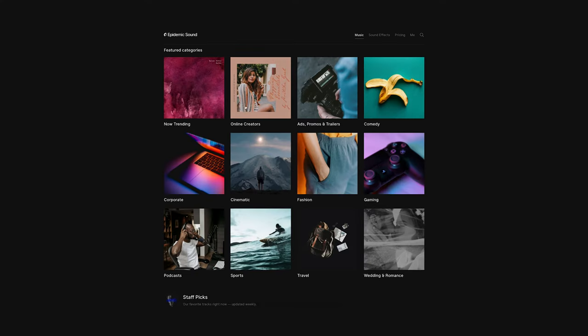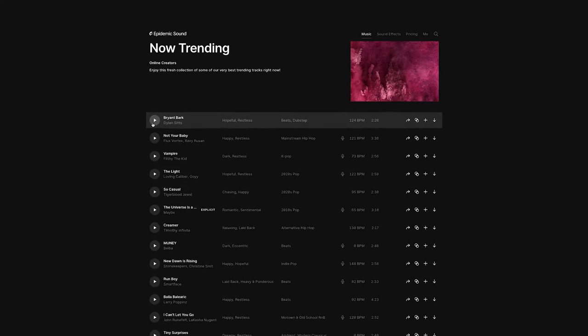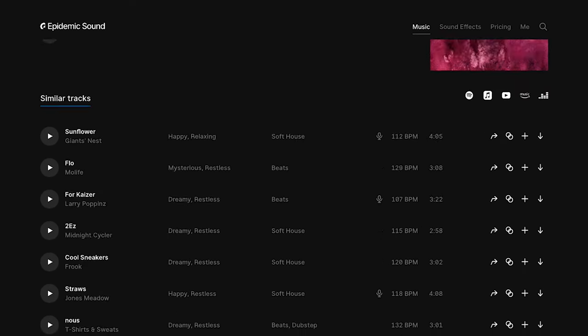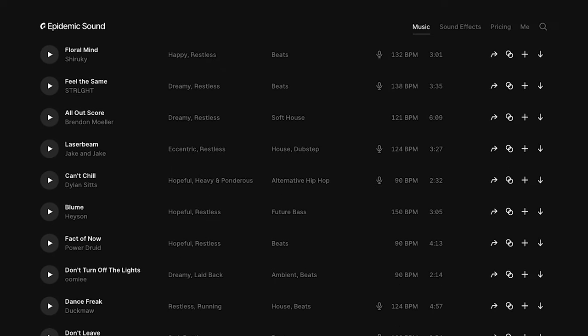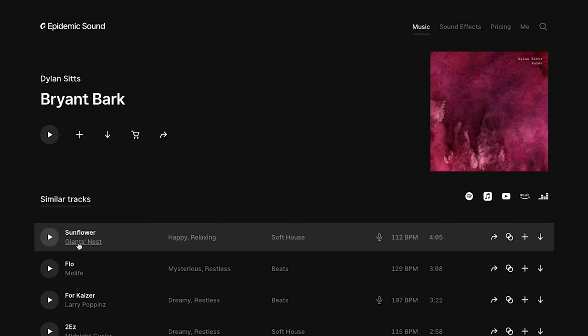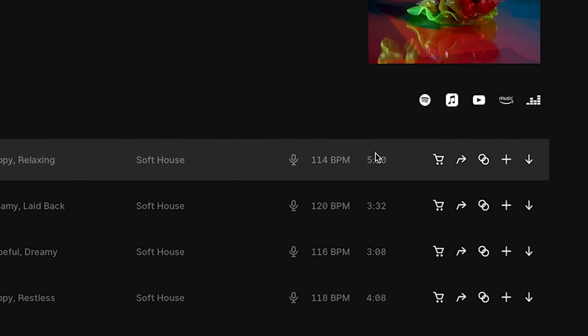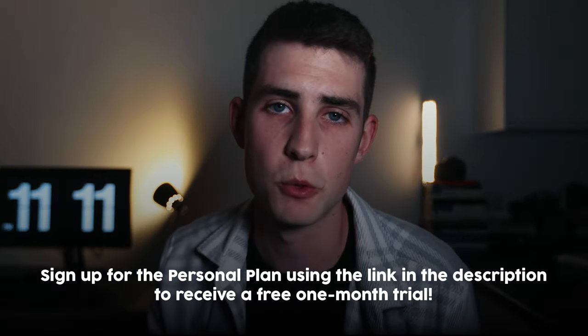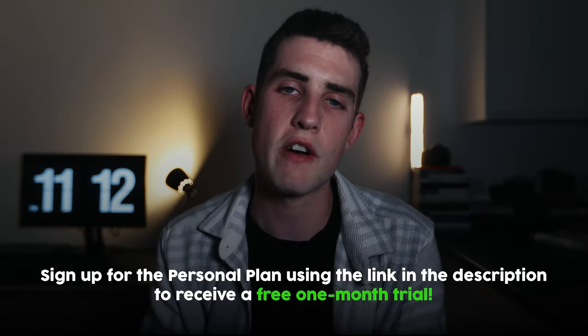My second favorite feature of Epidemic Sound is when I'm browsing for a song — maybe I'm on a trending playlist and I really like a particular song. I can click 'find similar,' those two little circles, which opens up a whole tab of songs very similar to the one I like. So if I've already used a track and don't want to reuse it, I can easily find similar music. The personal plan covers most platforms including YouTube, Twitch, Facebook, and podcasts, so you'll never need to worry about receiving claims or getting strikes. Sign up with the link in the description and receive one month free — and any songs you download will remain safe even if you cancel after the trial.